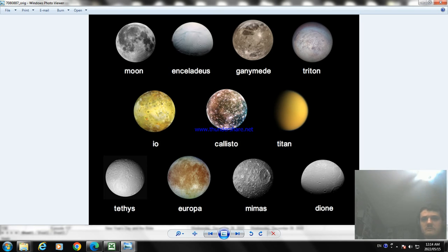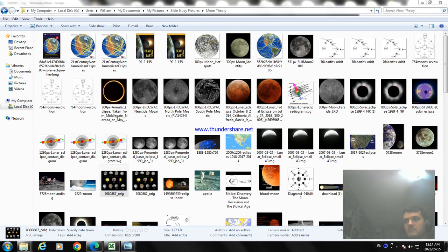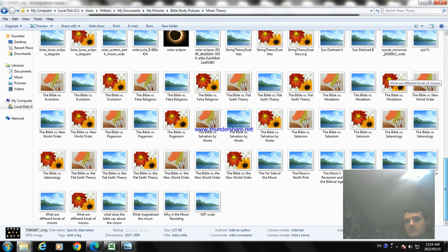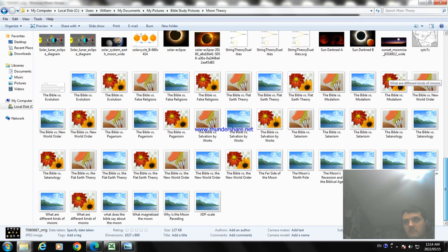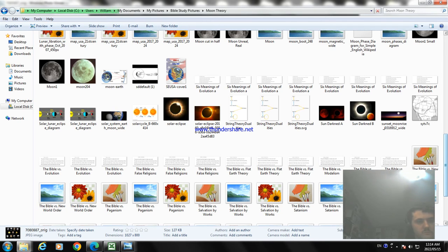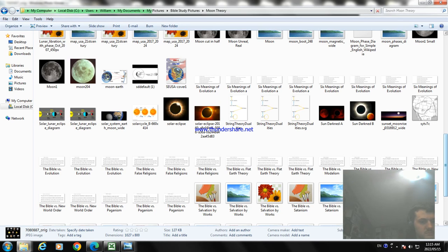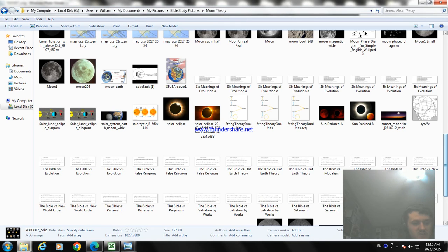I believe there is also a moon called Miranda — Uranus 5. It's the smallest and innermost of Uranus's round satellites. It was discovered in November 1948 and is named after a character from William Shakespeare's play 'The Tempest.' Miranda is another one of the moons of Uranus.